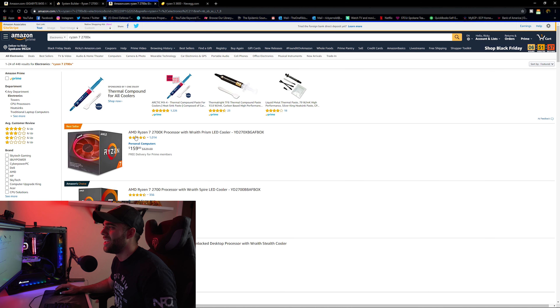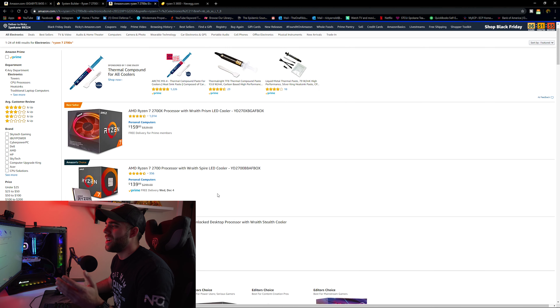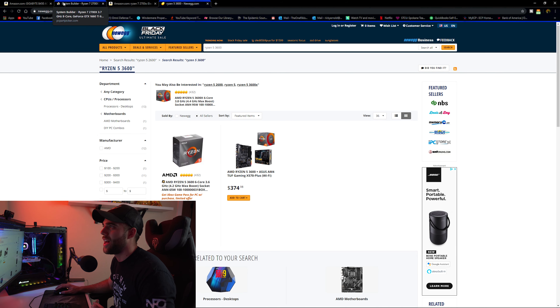Between the 2700X and the 3600, there's negligible difference in a lot of performance numbers, and the 2700X sometimes performs a little better because it has a higher clock. It also comes with an awesome cooler, better than what comes with the 3600. So we're going to go ahead and stick with the Ryzen 7 2700X for this build.